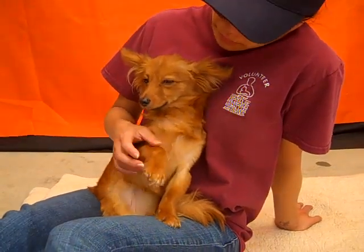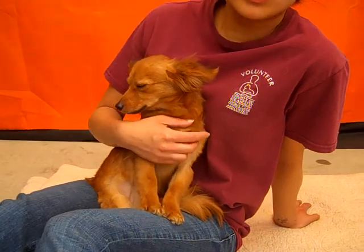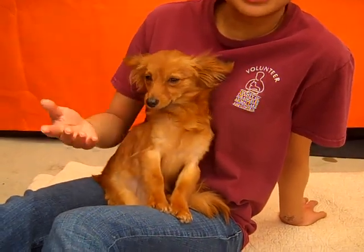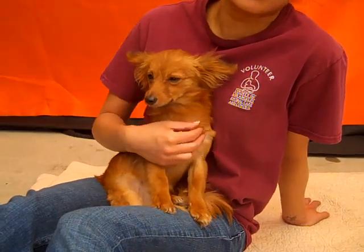So what kind of home do you think she would do in? I think she would do great in a home with maybe older children. Or if there are younger children, maybe she'll need a slower introduction to them, because she is a very mellow, calm dog.